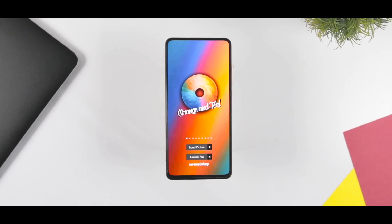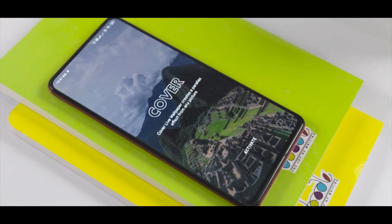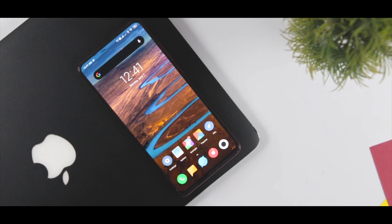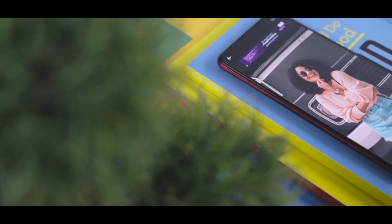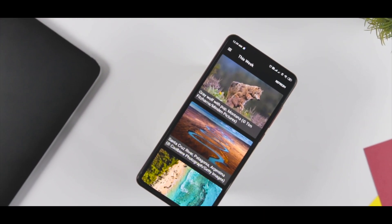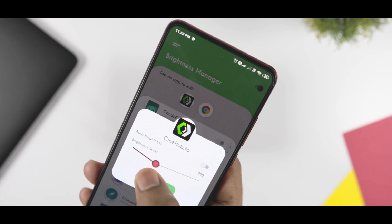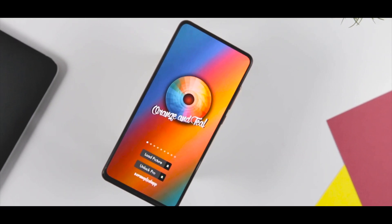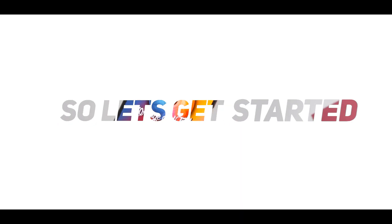Just like every month, we are back with another set of best free Android apps. There are more than 3 million applications on the Google Play Store. In fact, hundreds of apps are coming out every day, which makes it really hard for any user to keep track. We at Xtremedroid always try to bring the latest and greatest apps that will improve your Android experience, and this list of best Android apps is no exception. So, let's get started.